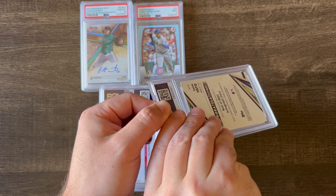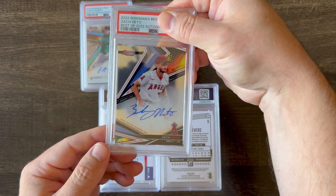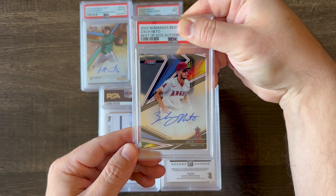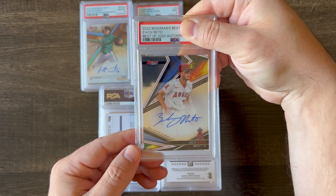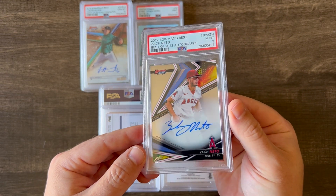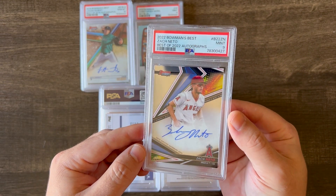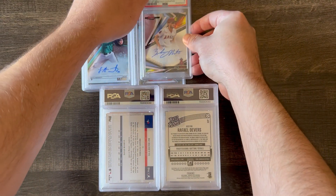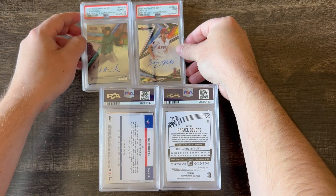Another card I submitted is another Bowman's Best from 2022 — this is the base auto of Zack Nito. These cards, especially from 2022 Bowman's Best, are pretty hard and susceptible to getting scratches or little surface flaws, so again, a 9 — I'm happy with.